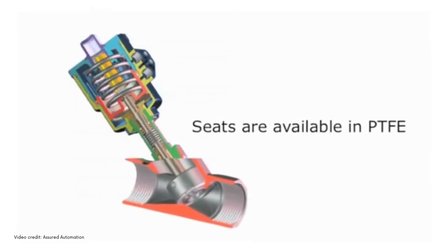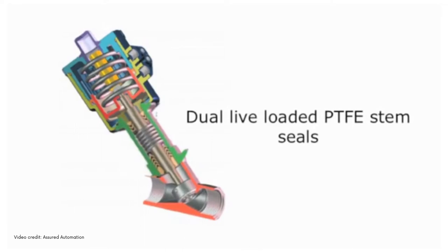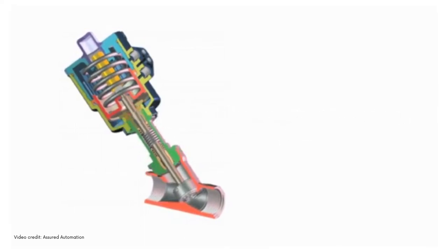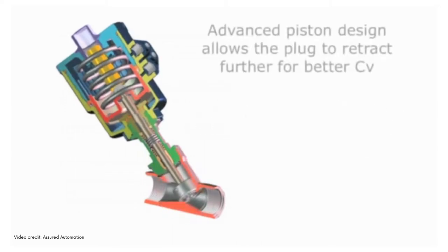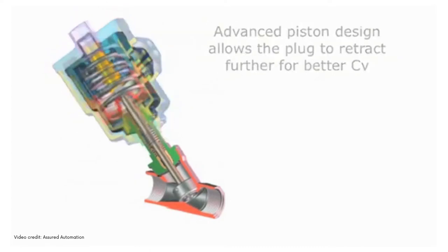Seats are available in PTFE. Stem seals are two sets of PTFE live-loaded with Velvo washers, which provide the longest stem seal life on the market. The plug is pinned to the shaft, allowing the seat to pivot for optimal sealing. The valve is designed to have the plug retract further, which provides the highest CV.